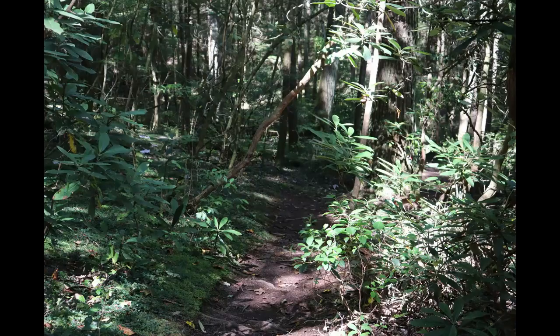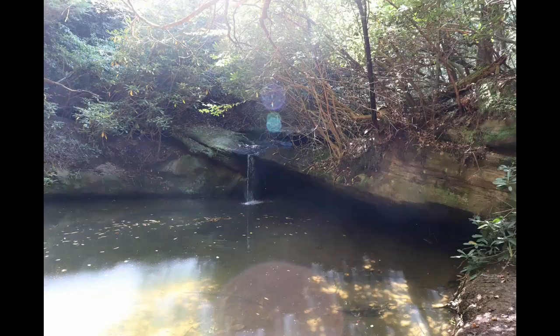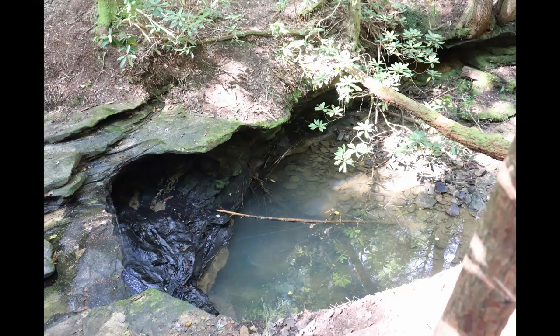You'll probably want to plan at least three hours for your hike. The Van Hook Falls Trail takes you through beautiful hemlock forests alongside sandstone outcroppings, overhangs, and partial caves. You'll also encounter small water features and bright green mosses and ferns.